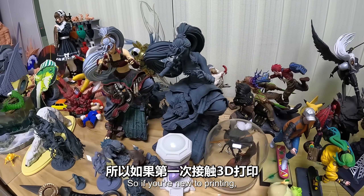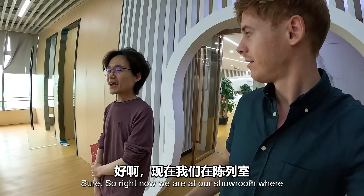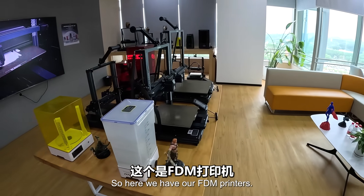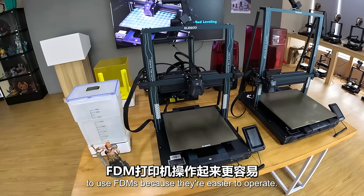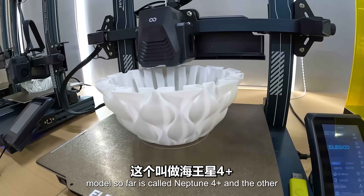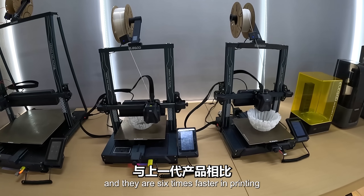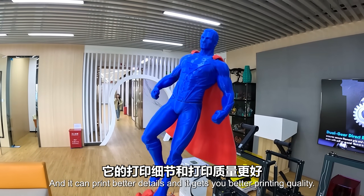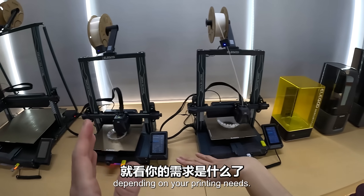So if you're new to printing, what would you suggest be the first kind of 3D printer to buy? Right now we are at our showroom where we can see both printers. I would recommend first-time users to use FDMs because they're easier to operate. Our newest and best-selling model is called Neptune 4 Plus, and the other one is Neptune 4 Max. They are six times faster in printing speed compared to our previous generation and can print better details with better printing quality.